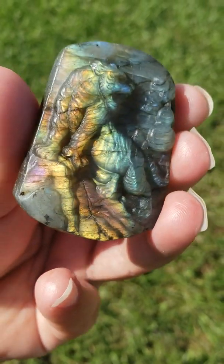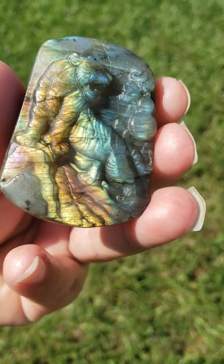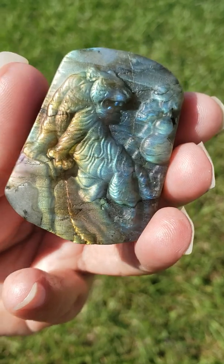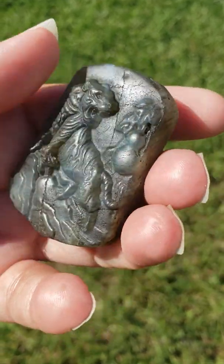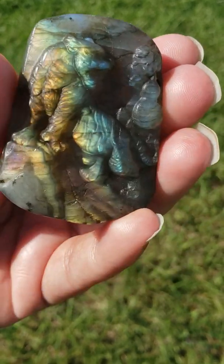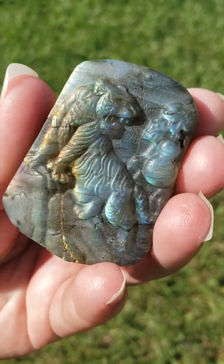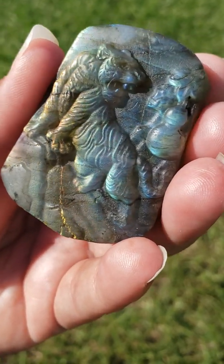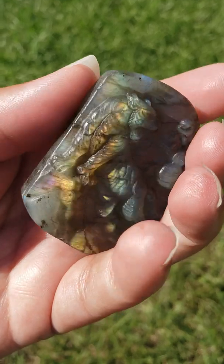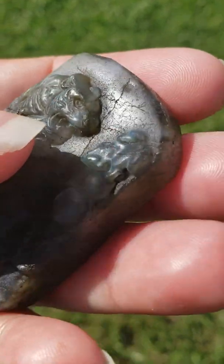Hi, today I'd like to show you this very beautiful and very rare carved spectrolite labradorite crystal. It's carved into a beautiful tiger, and it has some beautiful flash out here in the sunshine and the natural lighting. Even though this is rare, this is very natural, so it does have some natural markings and nicks, even like scratches, as you can see here.